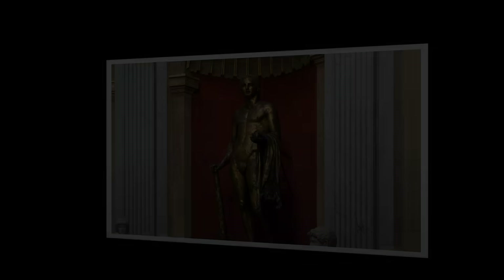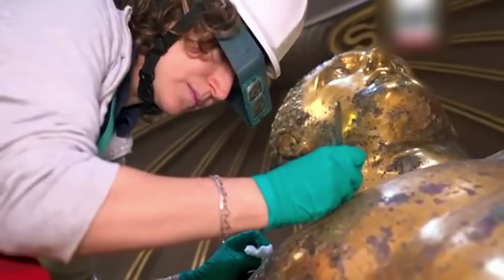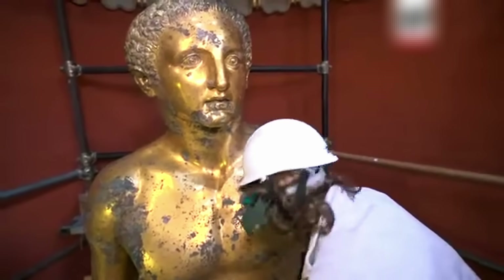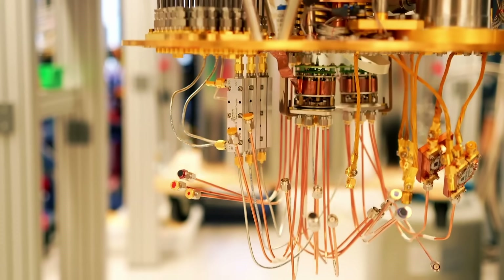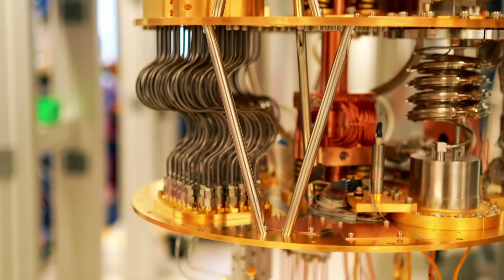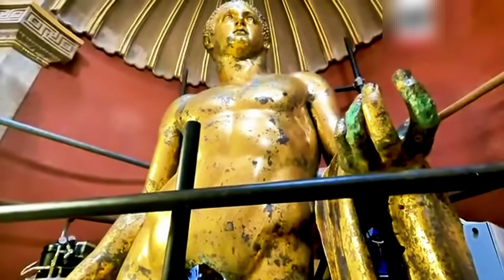Think about it. On one hand, you've got a colossal Roman statue, gold-covered, lightning-struck, buried for centuries. On the other, you've got Google's quantum core, the most advanced computer humanity has built. Today, we're putting these two worlds together. What connects them? Let's find out.